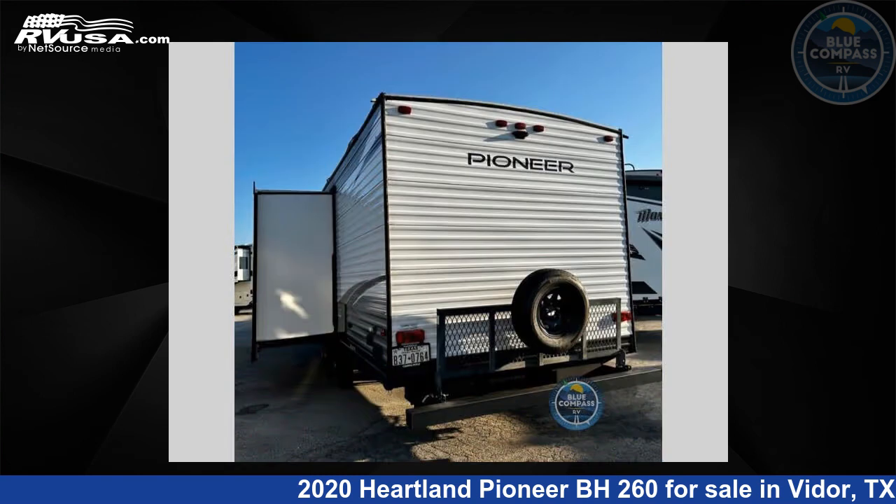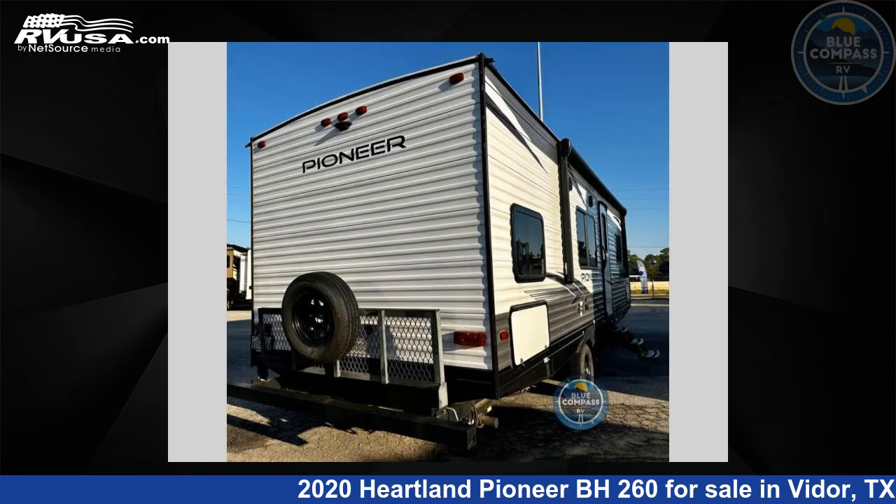This used Heartland is 30 feet 0 inches in length and features one slide-out, sleeps nine, and 41 gallons fresh water capacity.